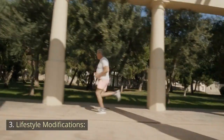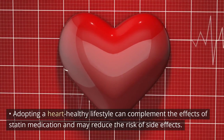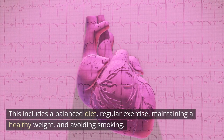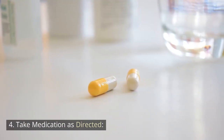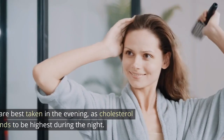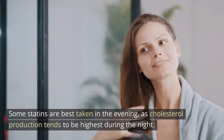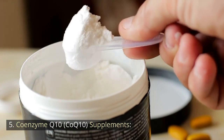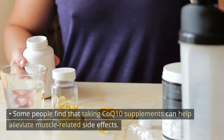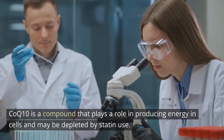3. Lifestyle modifications: Adopting a heart-healthy lifestyle can complement the effects of statin medication and may reduce the risk of side effects. This includes a balanced diet, regular exercise, maintaining a healthy weight, and avoiding smoking. 4. Take medication as directed: Follow your healthcare provider's instructions for taking your statin. Some statins are best taken in the evening, as cholesterol production tends to be highest during the night. 5. Coenzyme Q10 (CoQ10) supplements: Some people find that taking CoQ10 supplements can help alleviate muscle-related side effects, as CoQ10 plays a role in producing energy in cells and may be depleted by statin use.